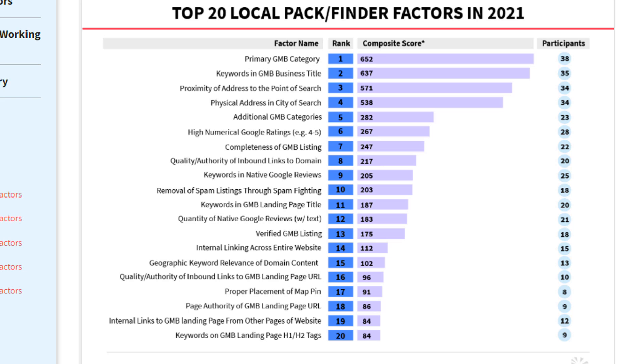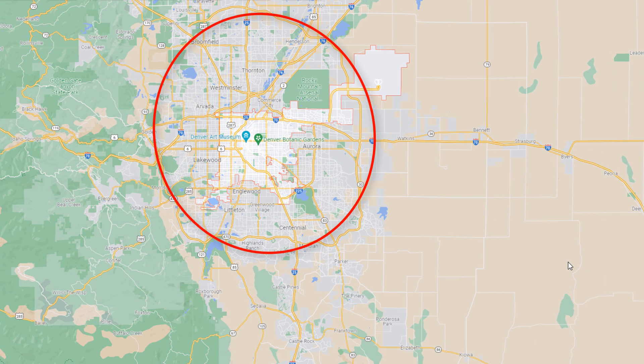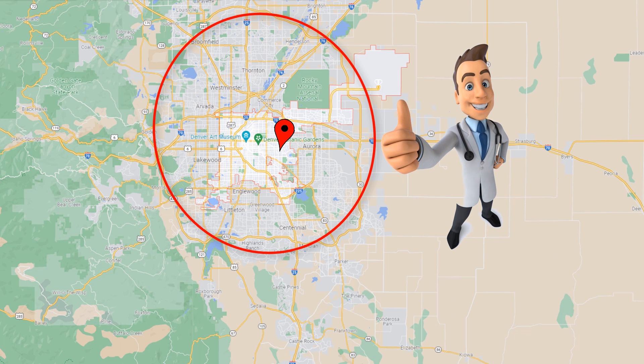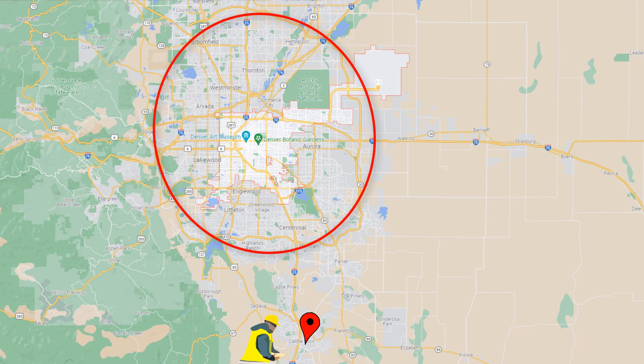Factor number four is physical address in city of search. If your business is located in a city where you want to rank, then you're more likely to rank in the map pack. If not, depending on the competition, it's unlikely you will. For example, if you're an electrician located in Castle Rock, Colorado, and you are trying to get clients from the nearest big city, Denver, the chances of your listing showing up in the map pack will be slim to none. The solution is to relocate your business where there is more demand, which is also what some businesses have done.